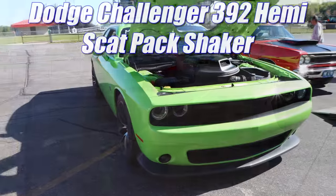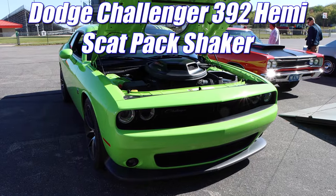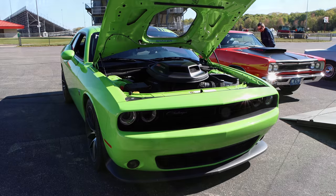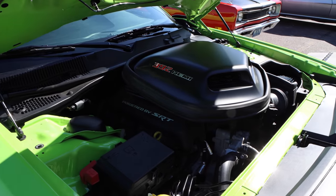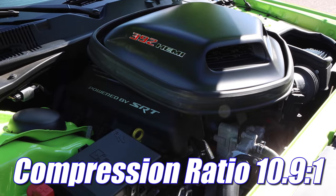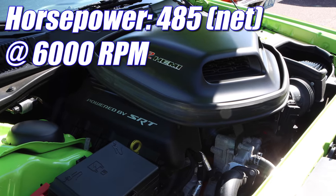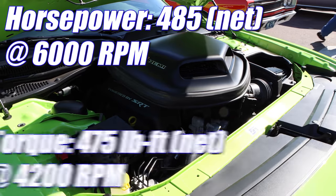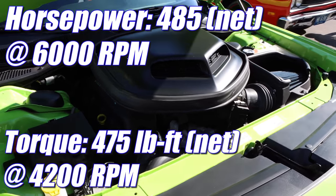Dodge Challenger 392 Hemi Scat Pack Shaker. And this thing is a BEAST. As you'd imagine, it has a 392 cubic inch V8, compression ratio 10.9 to 1, and it's putting out 485 horsepower and 475 pound-feet of torque.